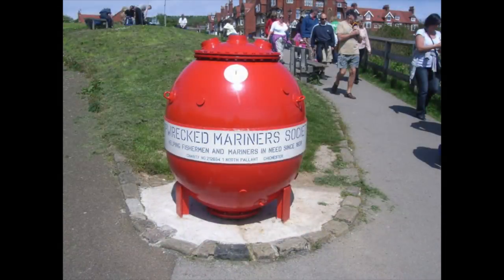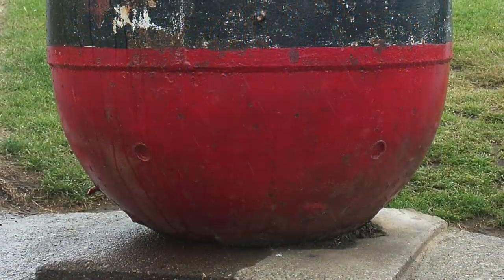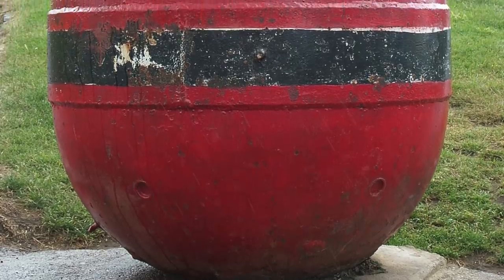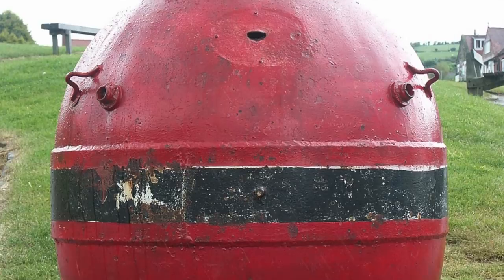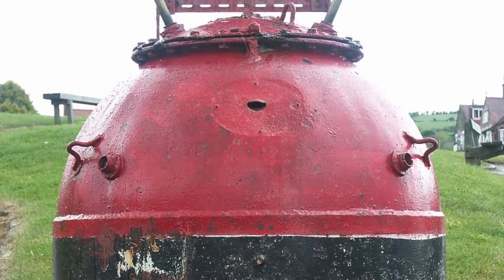So the next time you pass one of these old World War II relics as you go to fetch an ice cream, spare a thought for what it represents, and perhaps drop a few coins through the special hole cut in its casing. Last year, the Shipwrecked Mariners' Society distributed £1.4 million to 2,200 people in need, and some of that money came from the 60-odd sea mines dotting the coastline.